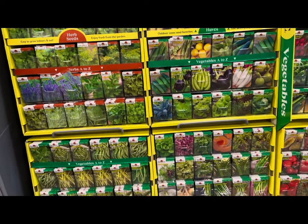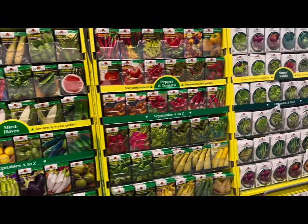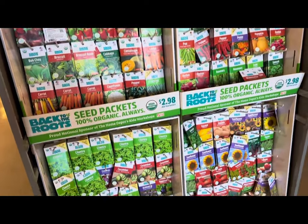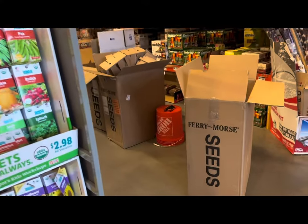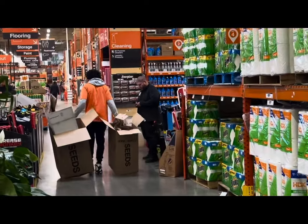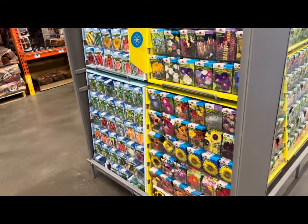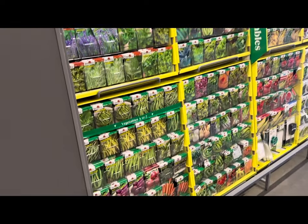I'm at my local Home Depot store — the Christmas decor is out and the 2024 seed inventory is in. They are unboxing the seeds as we speak, and I'm so thrilled to be the first one to give you a full tour. The 2024 seed selection is absolutely abundant — the racks are filled from top to bottom with seeds from various companies.